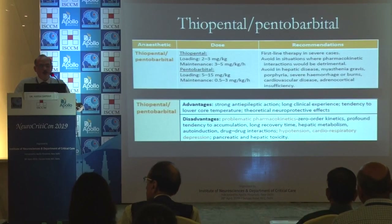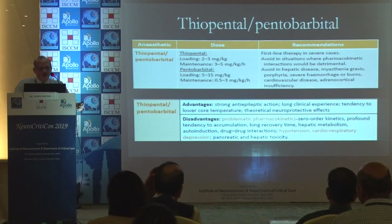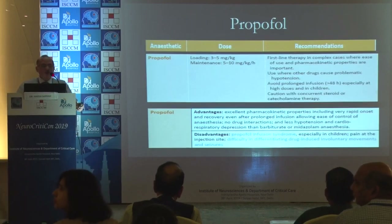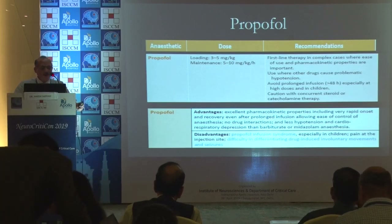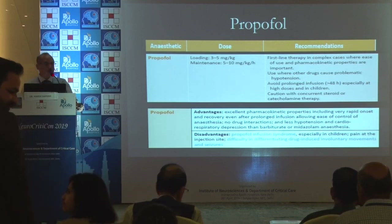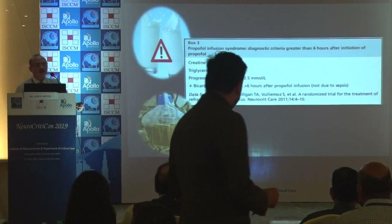Regarding agents used: thiopentone has neuroprotective effects and lowers core temperature, but it is very long-acting, metabolism is slow, and it causes hypotension and cardiorespiratory depression. Propofol is commonly used, but we need to be careful of propofol infusion syndrome when using it for more than 48 hours.